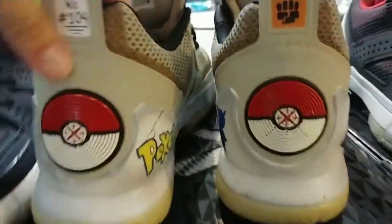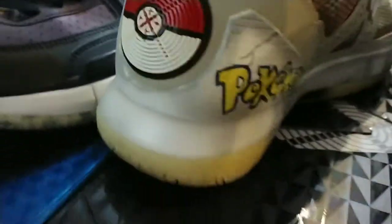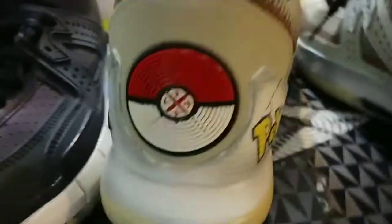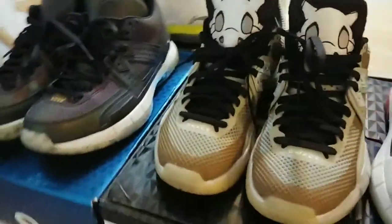Gonna show them off real quick. Cubone — who's that Pokémon? The Pokémon logo there, the Poké Ball right there. Dope shoe — JSB Customs, good guy out from Miami.